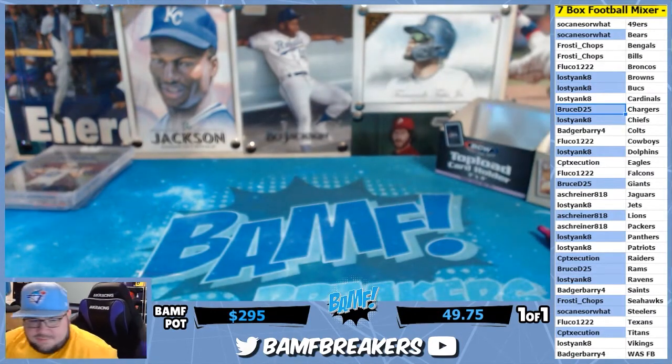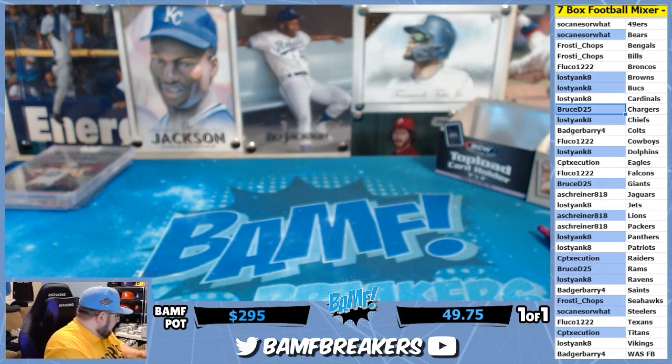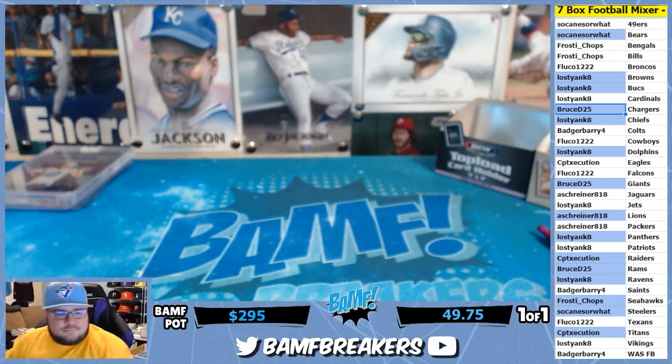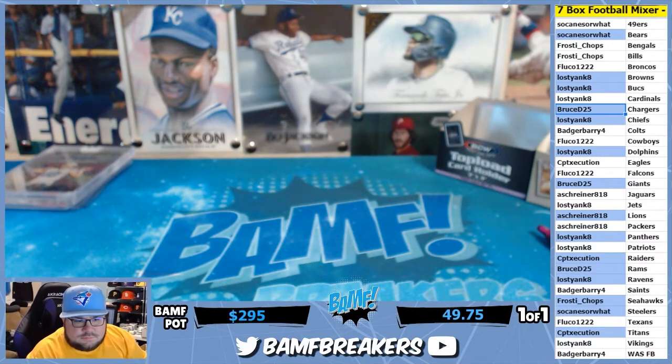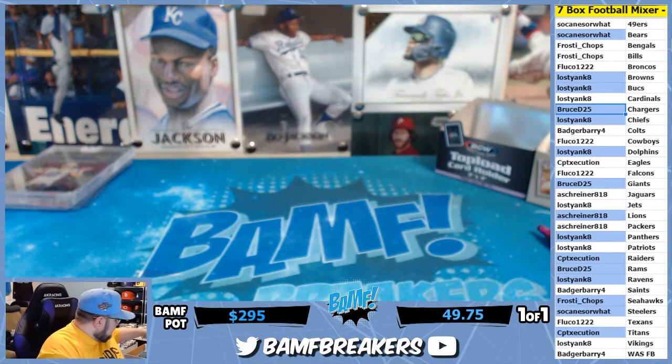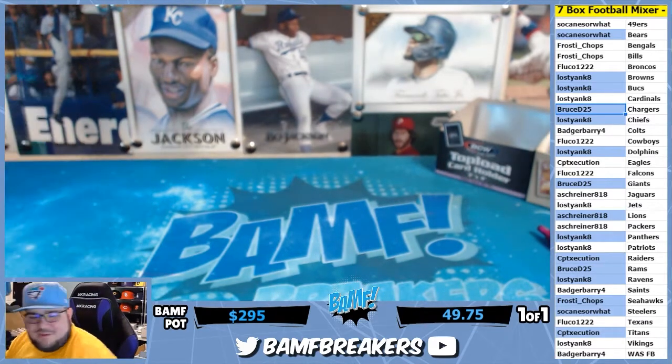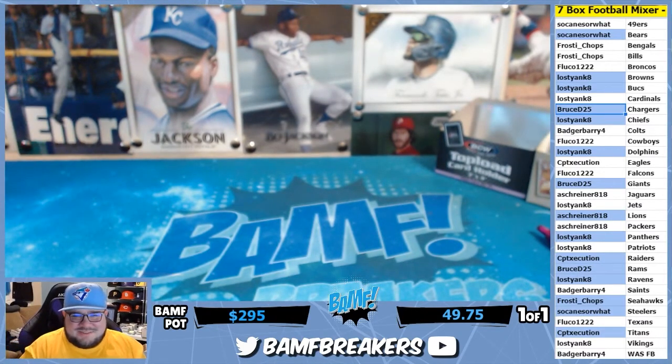All right, we're gonna go ahead and rip the helmet. Yeah, exactly PJ. Hey bro, no problem Bruce — thank you for being here, coming back and opening up packs with us and breaking with us, man. That's what it's about, bro.